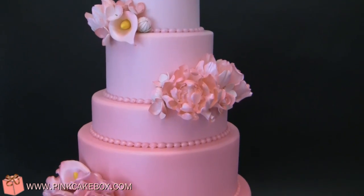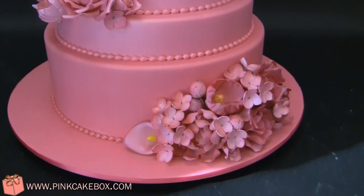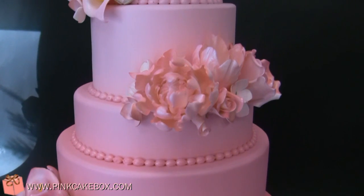This is an exciting cake for us because at Pink Cake Box we love ombre, and we did a really beautiful color — a deep raspberry pink that goes up to a beautiful blush pink.